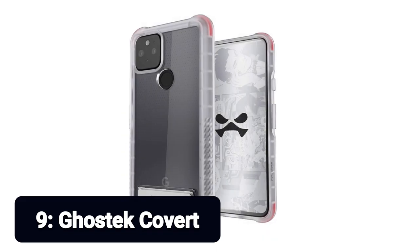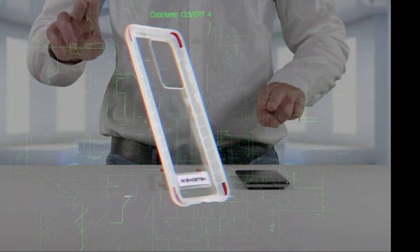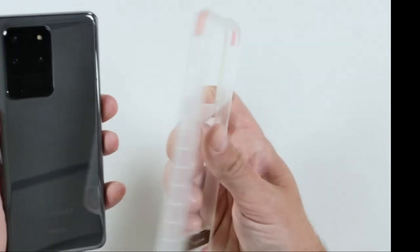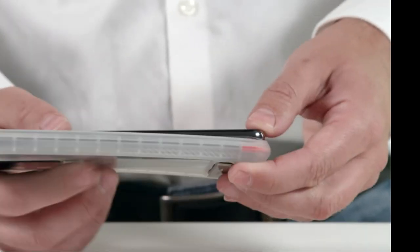Number 9: Ghostec Covert. The Google Pixel 5 case from Ghostec may be more transparent than transparent, but it still allows the branding of the Pixel to shine through while protecting it from nasty drops and scrapes. It features advanced R2X shockproof technology that can survive drops from 8 feet. The slim-fit case has a scratch-proof back and bumper lip for extra camera and screen protection.